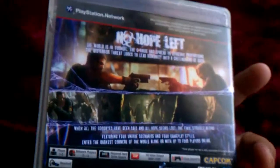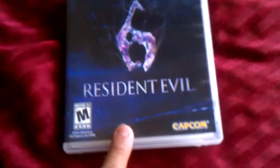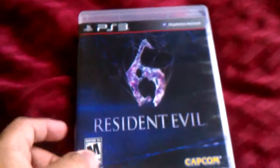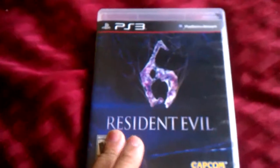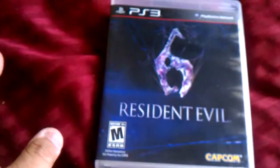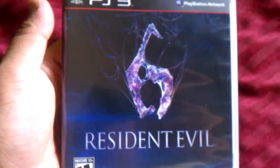As you can see, Resident Evil 6. I'll also be working on this game. The funny thing is I actually beat this game with a friend on the first day he bought it — he bought two games for his two PlayStation 3s. Me and my buddy Alex played this game together co-op and beat the whole thing.